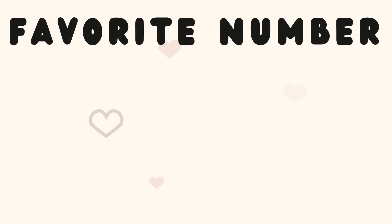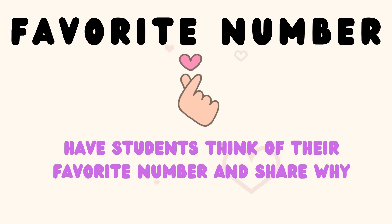The second icebreaker is called Favorite Number. For this activity, simply ask the learners to think of and share their favorite number. It's important that they share why they selected that number. Feel free to do this activity on the first day. You can also do it throughout the year and encourage the learners to change their selection.